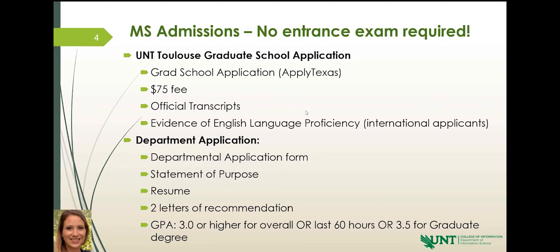For program qualifications, we require a GPA of 3.0 or higher for your overall GPA or your last 60 hours. Sometimes the last 60 hours can be significantly higher than your cumulative GPA, because people grow and mature and figure out what they want near the end of their degree. If you want to apply with a previous graduate degree, it's 3.5 or higher.